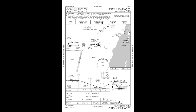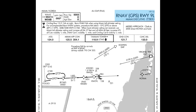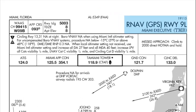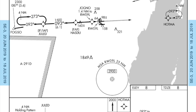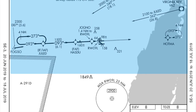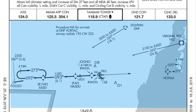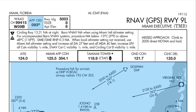Today we're going to be doing the RNAV GPS Runway 9 Left at TMB Miami, or Miami Executive Airport. The approach is within dates — it expires the 20th of June 2019. We're going to make sure that all the fixes match up, and the approach course should be 093.